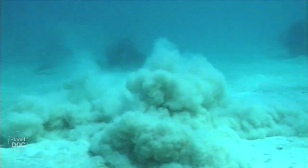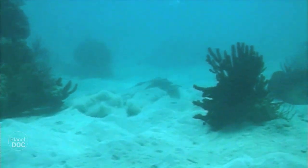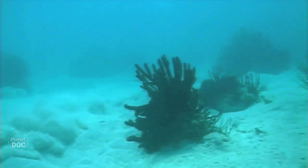Others, like the rays and the stingrays, prefer to bury themselves and wait for their prey beneath the sandy bottom, only their eyes peeking out.